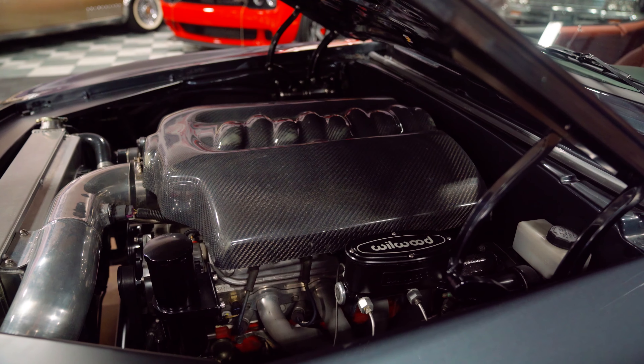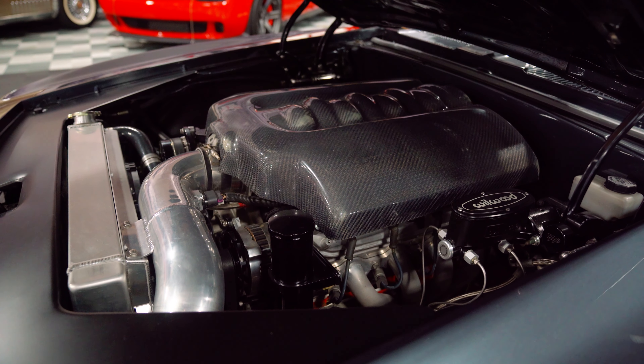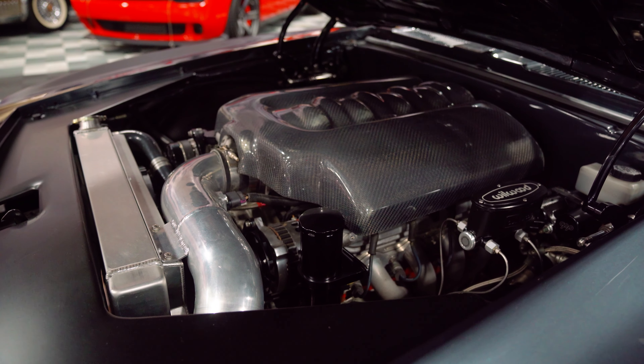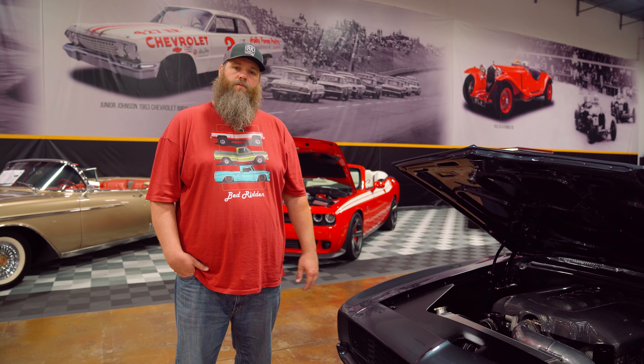Of course that kind of money gets you a lot of great extras. It's been dressed with some of the best stuff you can buy: ceramic-coated headers, Griffin aluminum radiator, TrueTrac front drive, and a nice carbon fiber engine cover. It looks very good and runs very good too.